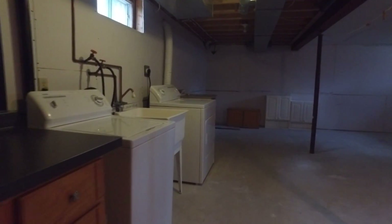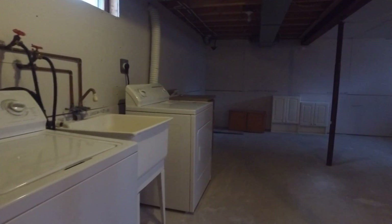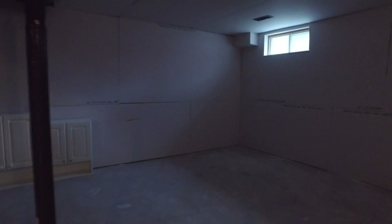The basement is awaiting your final touches. The perimeter walls have just been insulated and are all freshly drywalled.